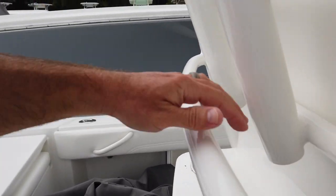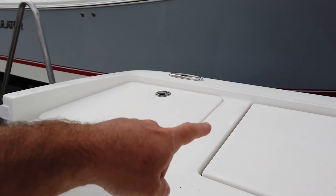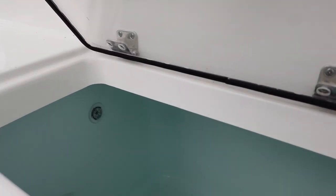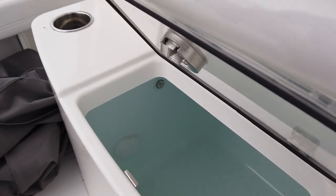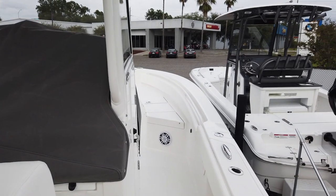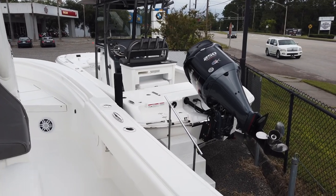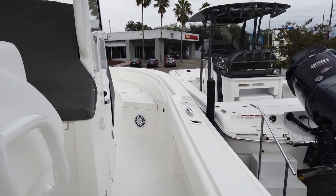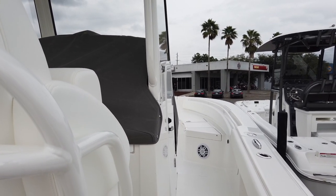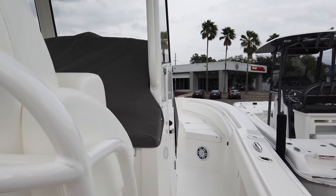There's nice big tackle storage and a big live well right here. A couple of the other Florida dealers and I have been talking about possibly plumbing one of these aft boxes as an additional live well, since a lot of people in Florida fish with multiple live baits. The main live well is 32 gallons. Gunnel height is pretty low but when the boat's running it feels almost like their old 26 center console, just cutting through the water. Fresh water tanks are 20 gallons, and there's a macerator fish box up front.